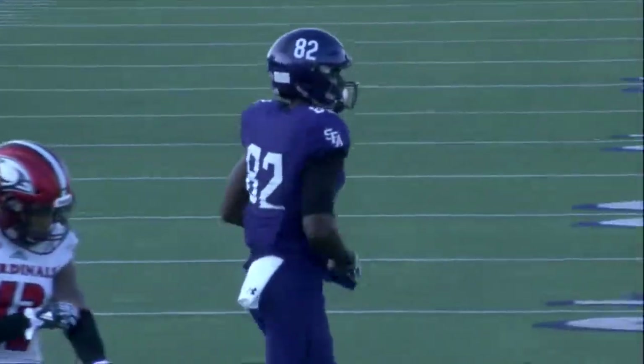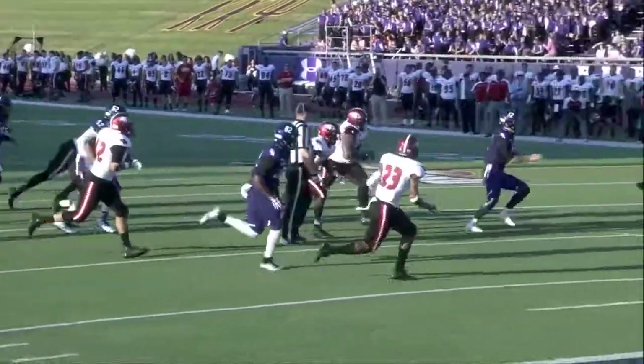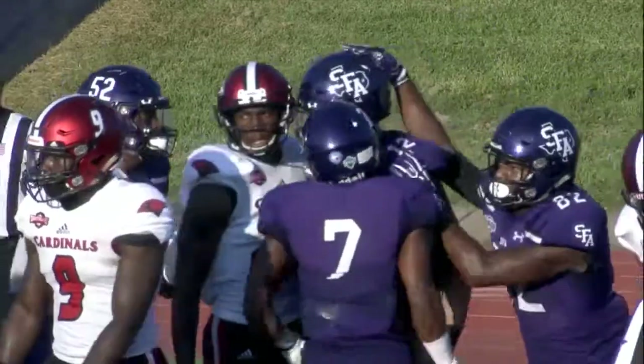So Williams, first quarter. Sawyer again, pumps it left, now he'll tuck it, he'll run — has room at the 10. Breaks it outside the five. Sawyer at the one. Touchdown, Lumberjacks. Foster Sawyer for 19 yards out.